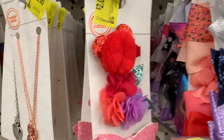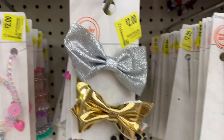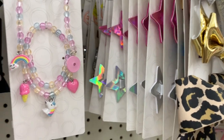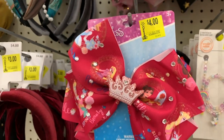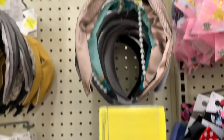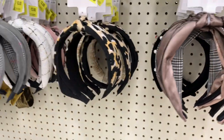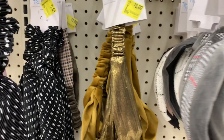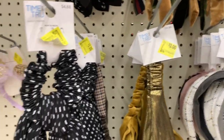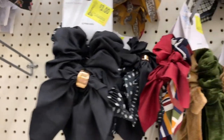We have Wonder Nation hair accessories for two dollars. They put them right here on the clearance aisle — even the cute little BFF necklaces for two dollars, more bows in lots of varieties, cute jewelry for two dollars, Disney bows for four dollars. There are also three-dollar Time and True fancy headbands, jeweled headbands, and even some velvet ones.